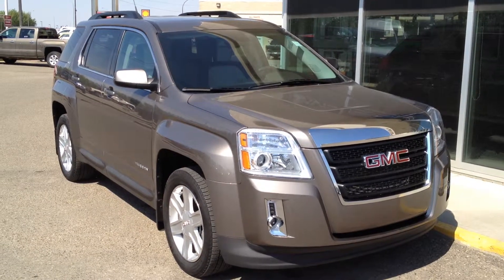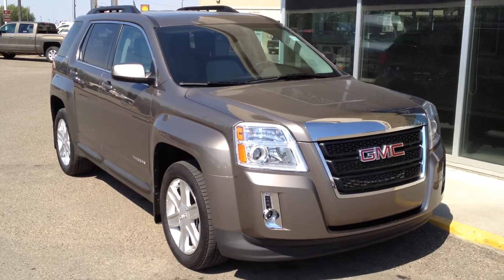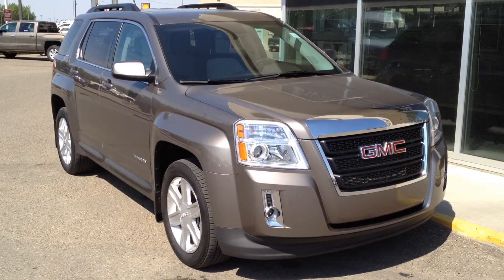Welcome to Davis Buick GMC in Medicine Hat. We have a pre-owned 2012 GMC Terrain SLT-1 for sale, featuring a 3.6 liter V6 paired with a 6-speed automatic transmission.